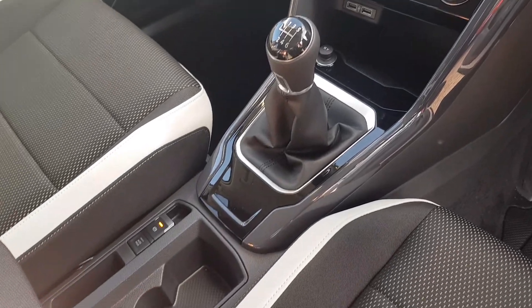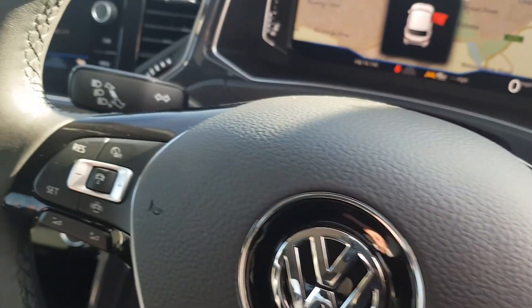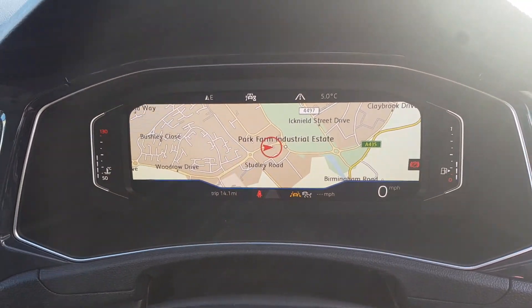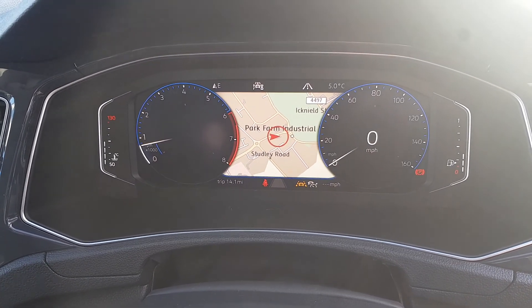Six-speed manual gearbox, electronic handbrake and auto hold, multi-functional steering wheel with adaptive cruise control, and you get the active info display. It's fully customizable — you can change how it looks and the information shown in the center dials.